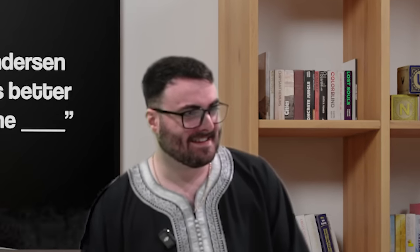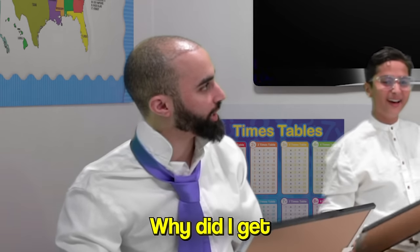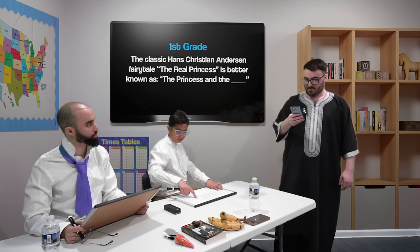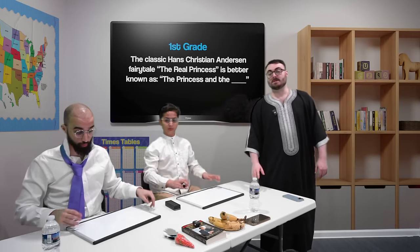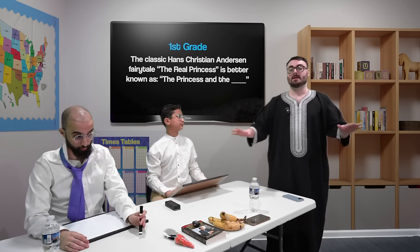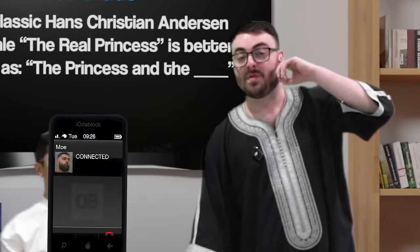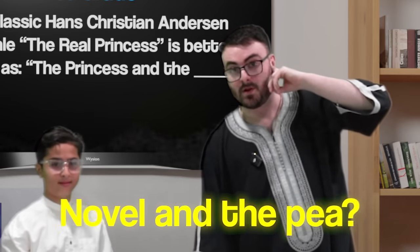Wait, is that right? I thought it was The Princess and the Toad. Why did I get frog? The Princess and the Frog — oh, it was a novel. It is P. So as it stands currently, zero, zero. No one got the correct answer. We got word from the studio that we were thinking about the movie The Princess and the Frog, not the novel and the P.